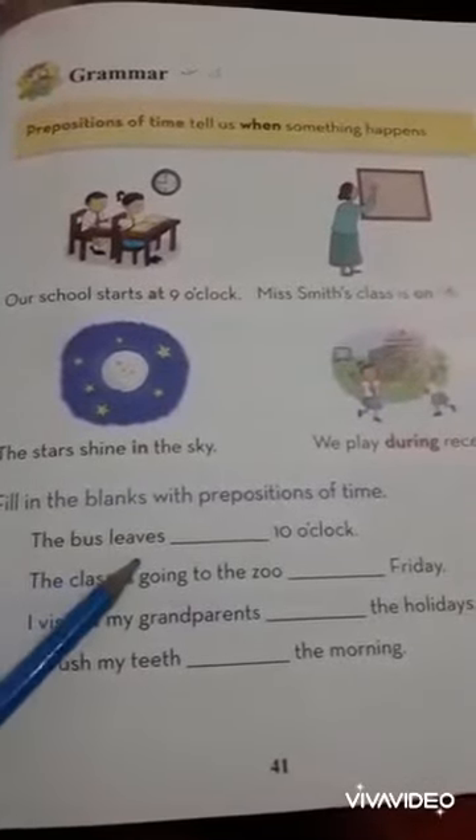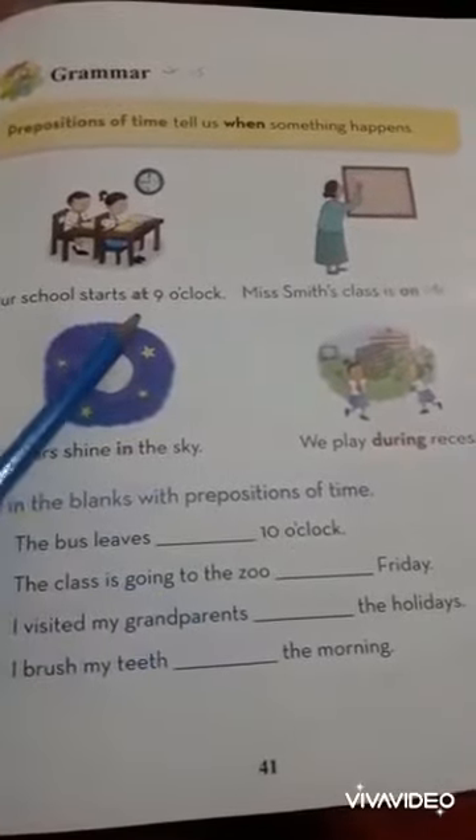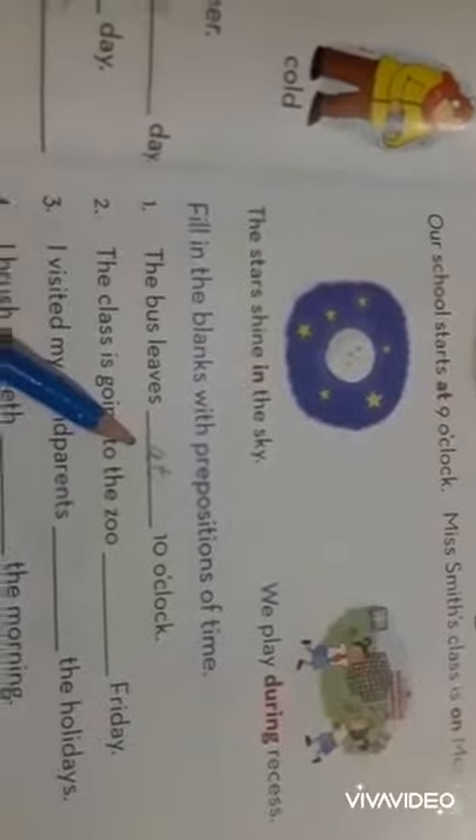Number 1: The bus leaves dash 10 o'clock. So with the time, what do we use? At. The bus leaves at 10 o'clock.